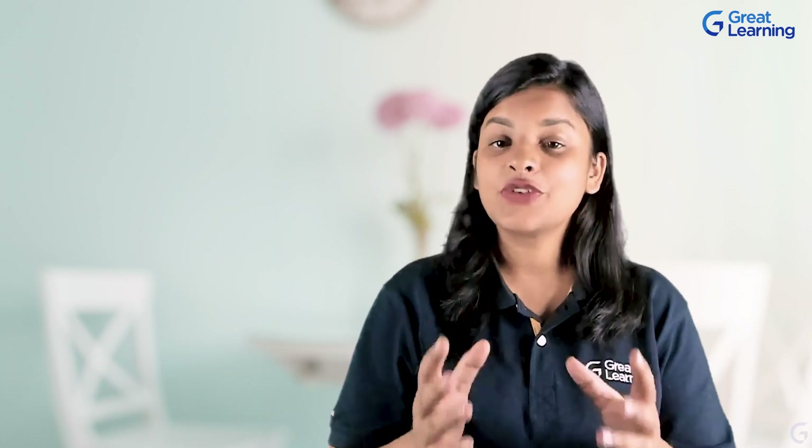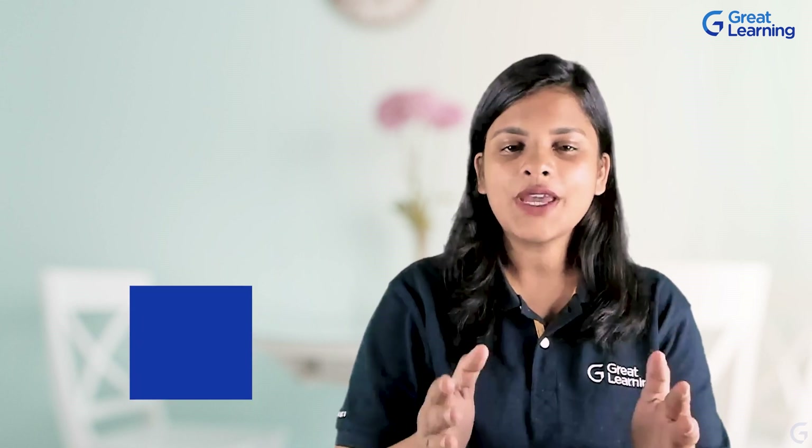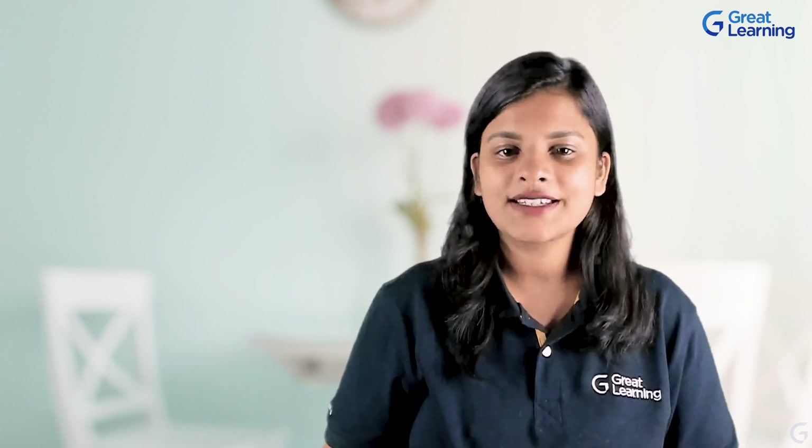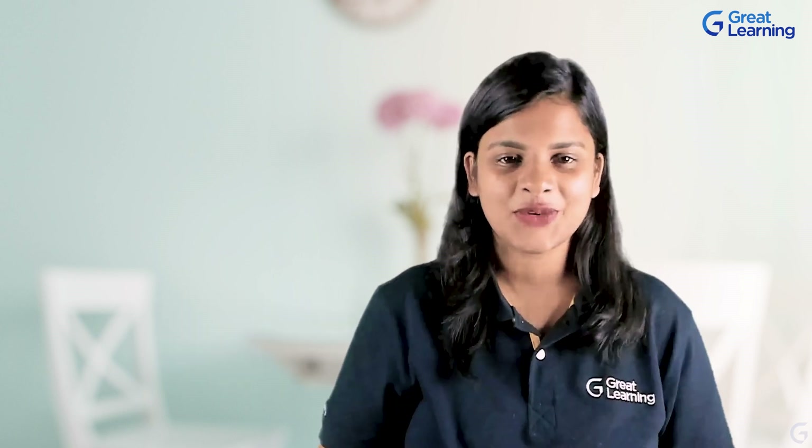If you are someone who would love to work in this field and learn more about it, Great Learning would like to help you. Wait no more — contact us to know more and make us a part of your career growth.